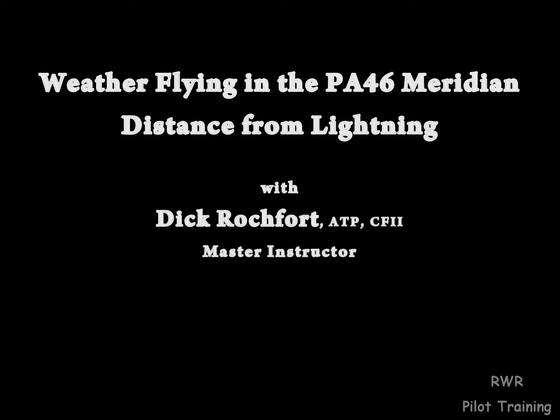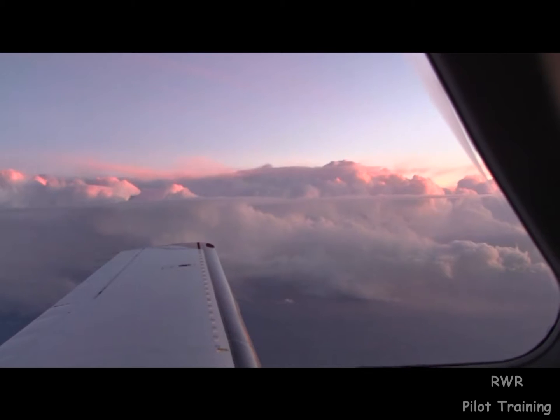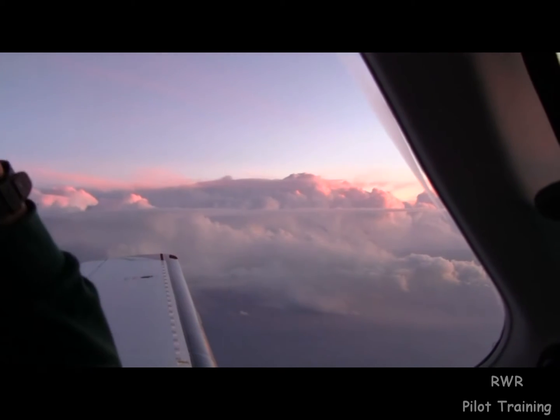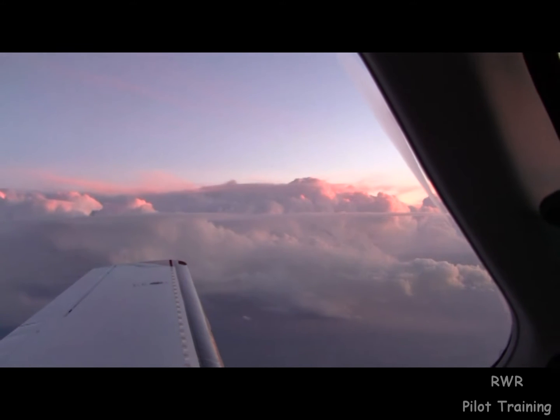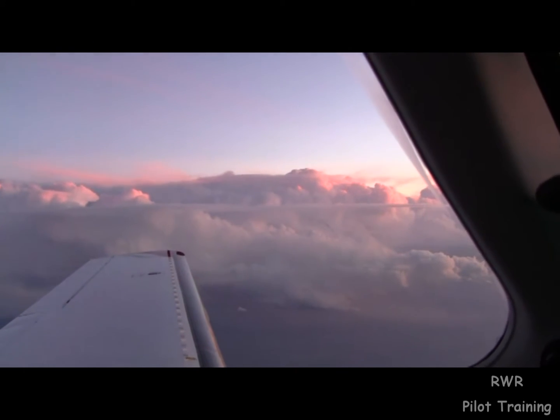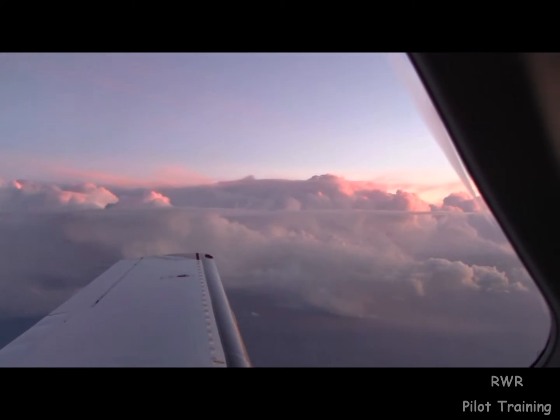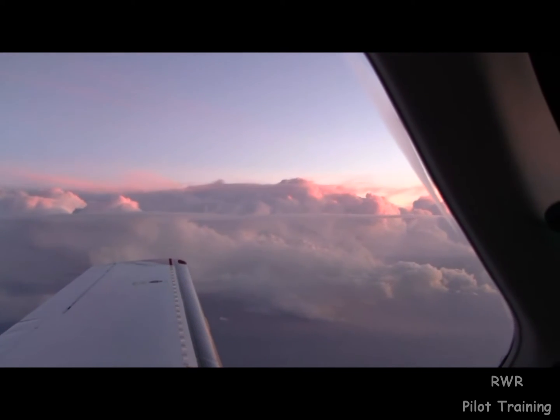So this is on our way to Olive Branch. We're flying just north of a cell in a line of weather that we just crossed, and it's producing infrequent lightning. We're a little closer than 20 miles to it.